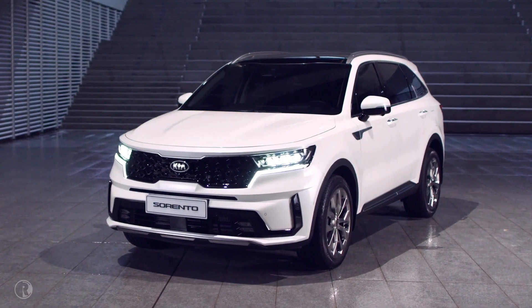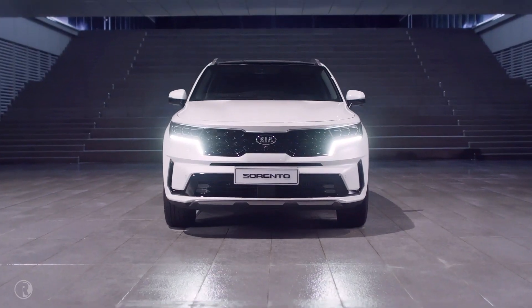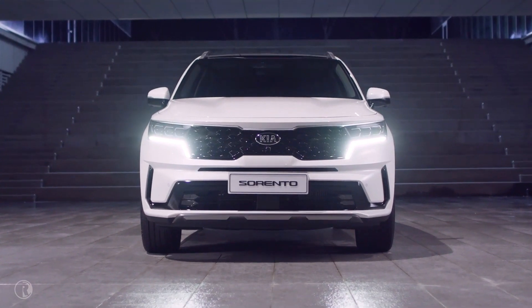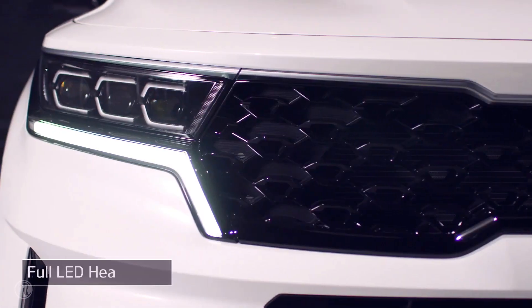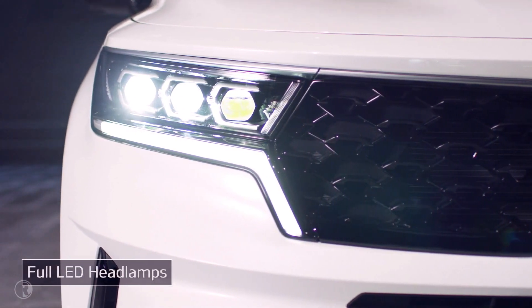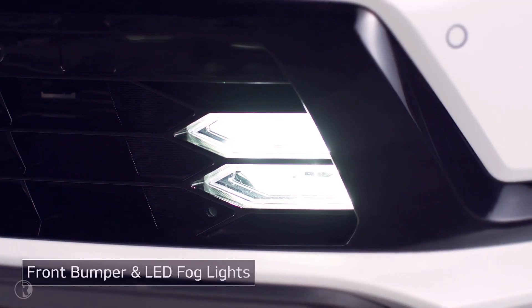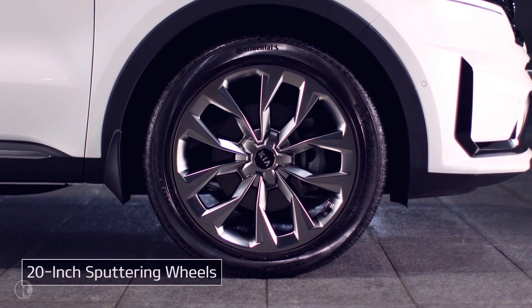Let's look at the design and main features of the new Sorento. You'll notice the powerful yet stylish exterior design. The tiger-eye design of the grille and headlamps creates an assertive, intense front view. The simple front bumper and LED fog lights flow naturally into the large, powerful wheel design.